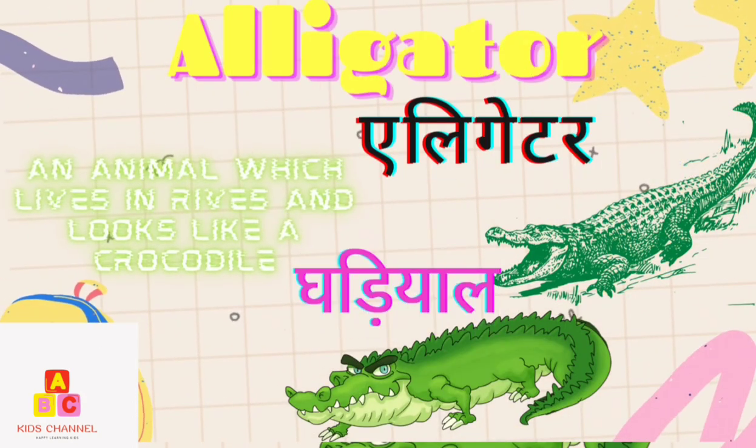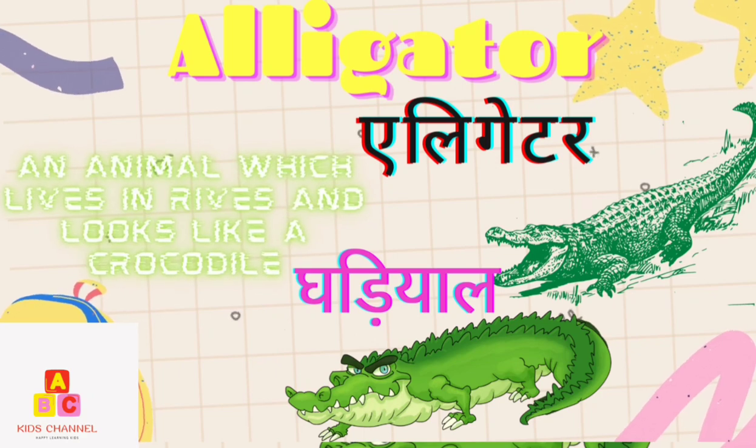Alligator: An animal which lives in rivers and looks like a crocodile. (Dhadial)